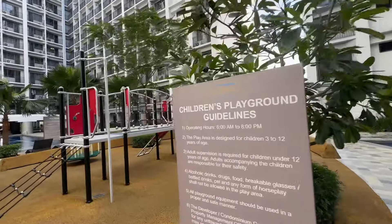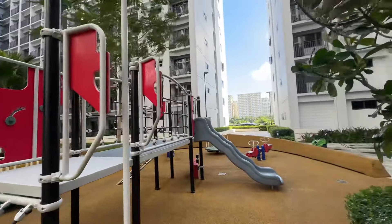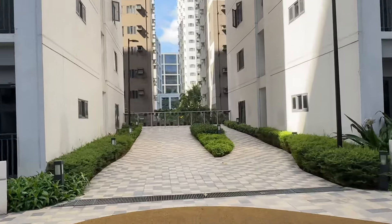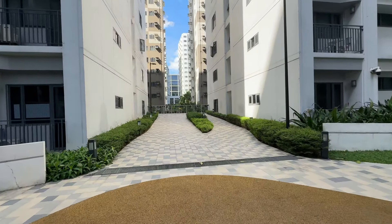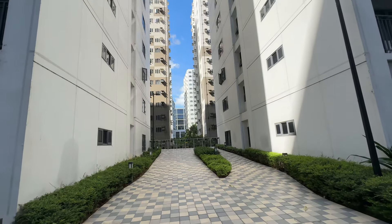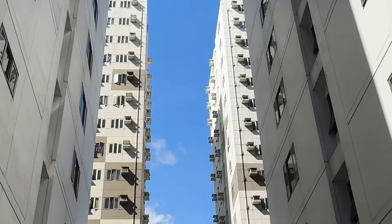Ito yung playground dito between Tower 1 and Tower 2. Itong path na to papuntang Shore 2. Dito ilalagay yung bridge going to Shore 1 — pero ngayon hindi pa siya nilalagay, so ganyan muna siya. May dugtong yan. So itong building na nakikita ninyo is Shore.